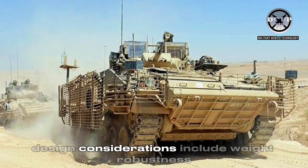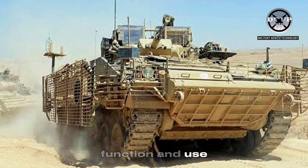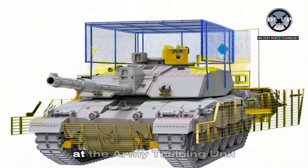Design considerations include weight, robustness, function, and use. It is understood that cope cage trials are underway on the Challenger 2 and possibly other armoured vehicles at the Army Training Unit (ATU) site.